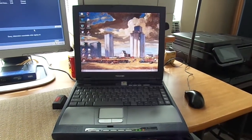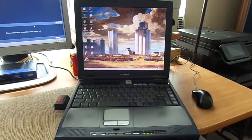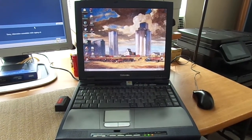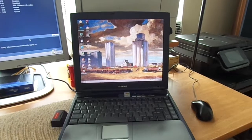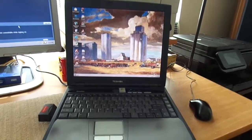Hey YouTube, Matt Emeroy back again. As I promised in the other video, once I got the Toshiba Satellite Windows 2000 system set up, I would do a video on it. So here it is everybody.